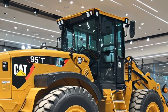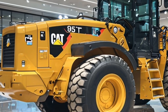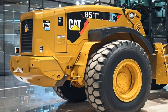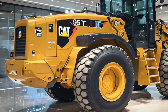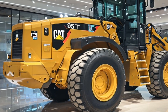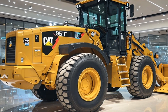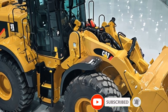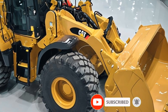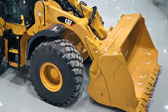The Caterpillar 950 GC wheel loader is a remarkable machine that has established itself as a cornerstone in the world of heavy equipment. Known for its robust performance, exceptional durability, and user-friendly features, this wheel loader is designed to handle a variety of tasks across different industries including construction, mining, and material handling. It's a versatile workhorse that has proven its worth on countless job sites around the globe.